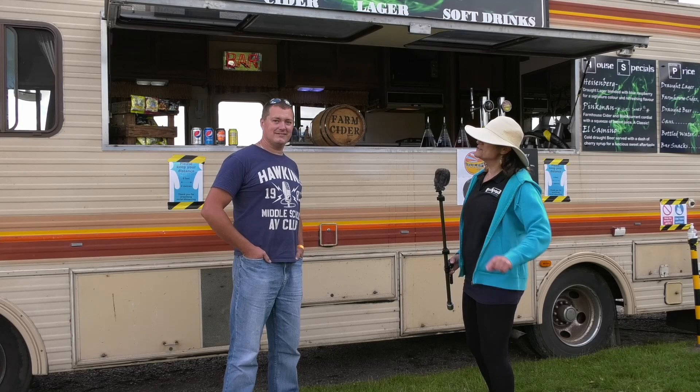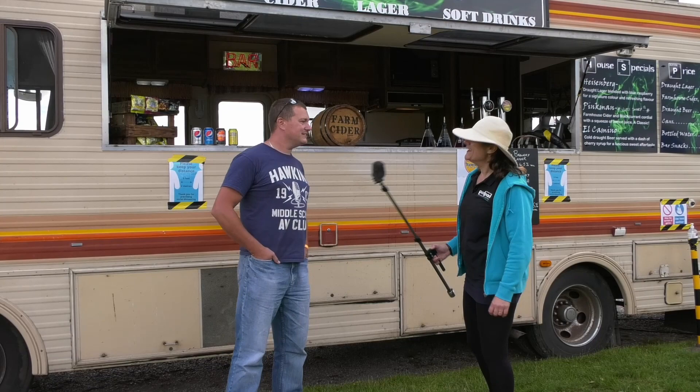So we've had a look round and we've met some fabulous people and now I've just come back to the RV to meet Tom from Breaking Bad. Hi Tom.